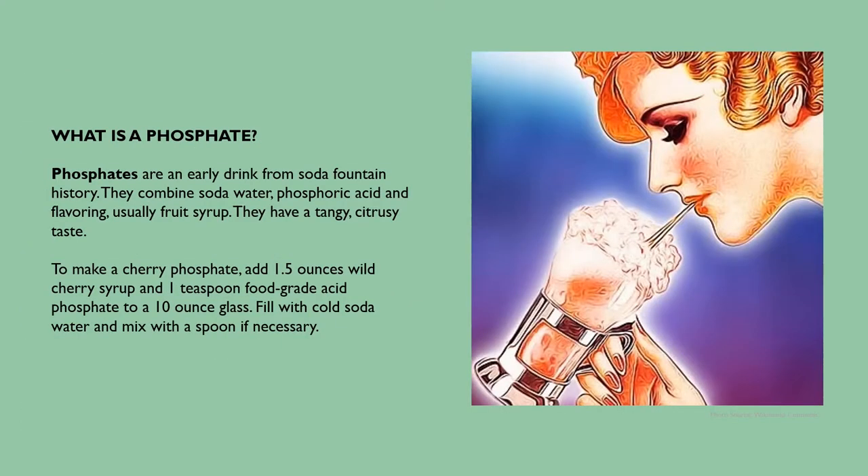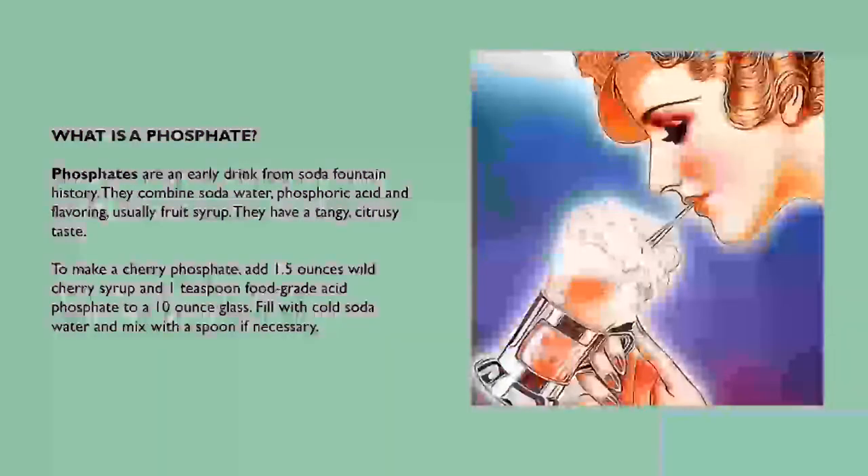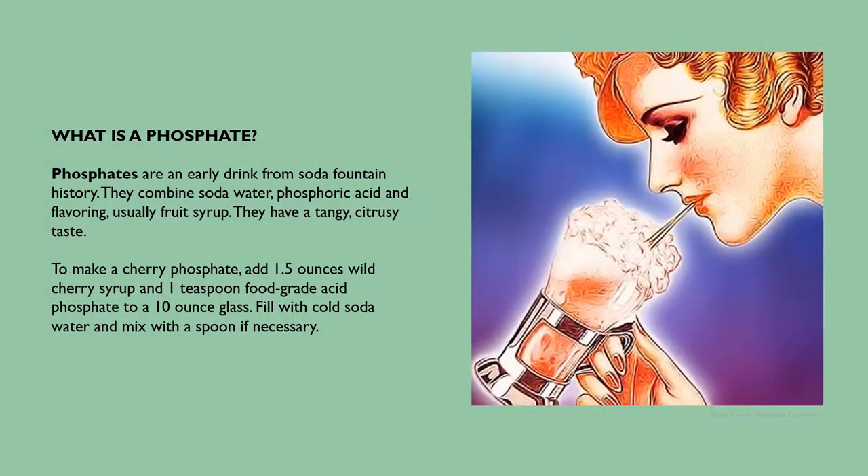Phosphates are an early drink from soda fountain history. They combine soda water, phosphoric acid, and flavoring — usually a fruit syrup — and have a tangy, citrusy taste. To make a cherry phosphate, add 1.5 ounces of wild cherry syrup and 1 teaspoon of food-grade acid phosphate to a 10-ounce glass. Fill with cold soda water and mix with a spoon if necessary.